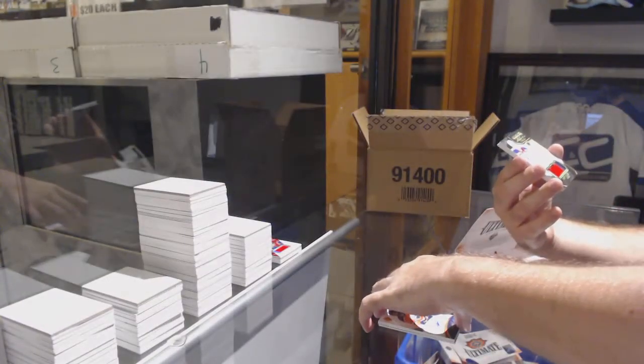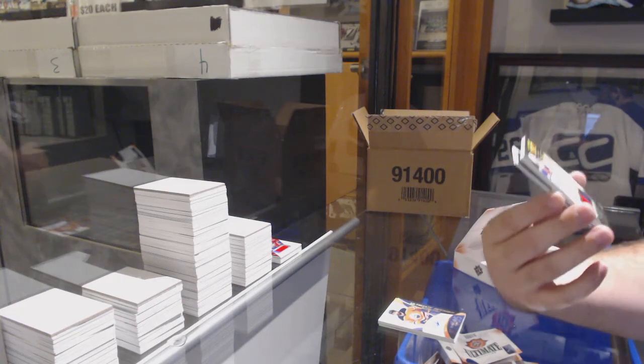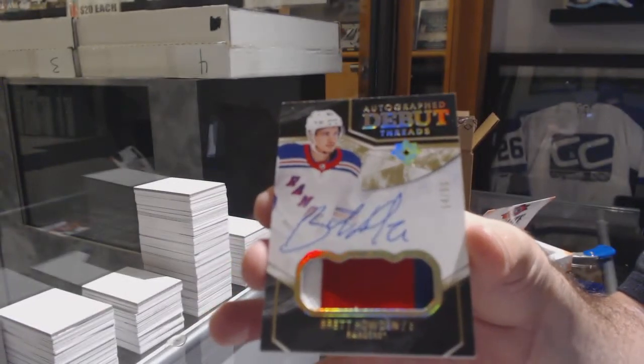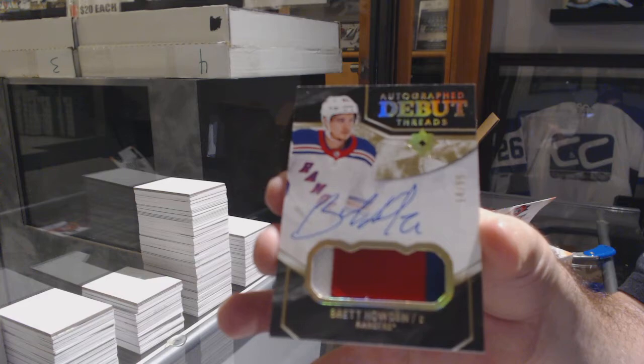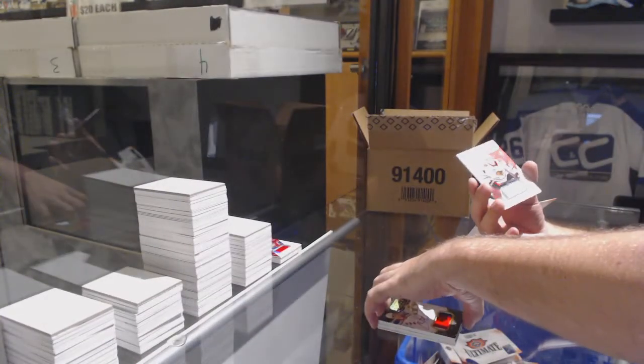For the Rangers, 299 debuts red patch auto, Brett Howden. And Chicago Blackhawks, Dominic Cahoon.